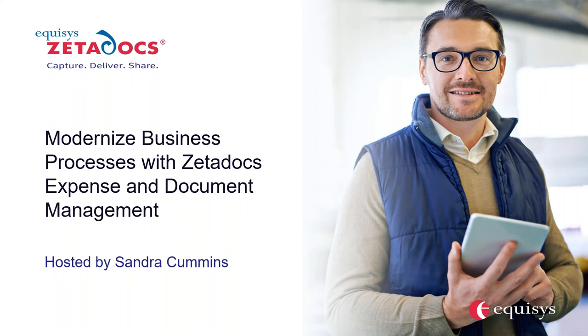Good morning, everyone. My name is Nicole Chorney and I'm an account executive here at Encore Business Solutions. Today I have with me Sandra Cummins from Zeta Docs to talk about a really awesome solution for document and expense management in Dynamics 365 Business Central as well as Microsoft Dynamics NAV. If you have any questions, feel free to share them in the question pane on the right side, and we'll go through all questions at the end. Thanks for joining us today — I'll hand it over to Sandra.